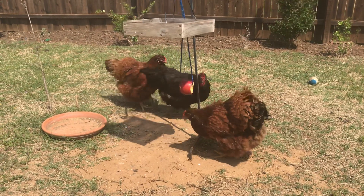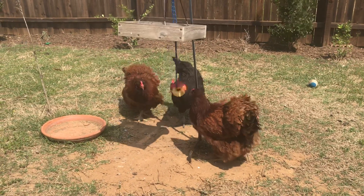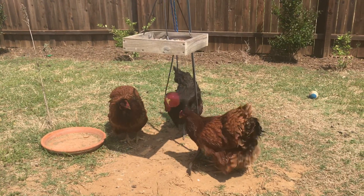As you can tell, they really love it and it seems like a lot of fun. This has been your chicken minute.